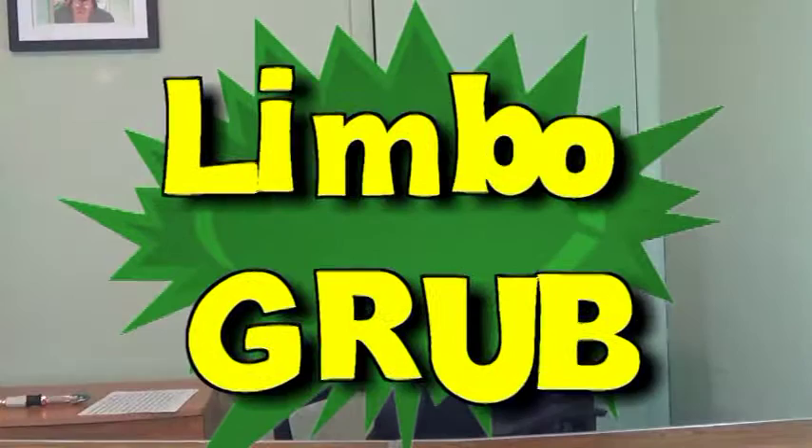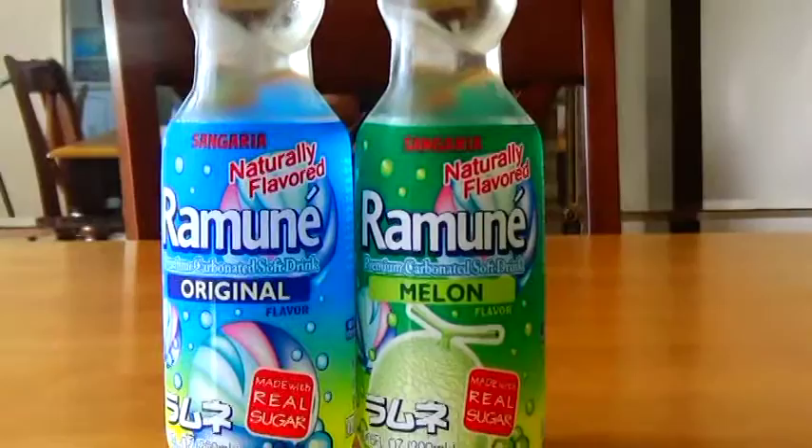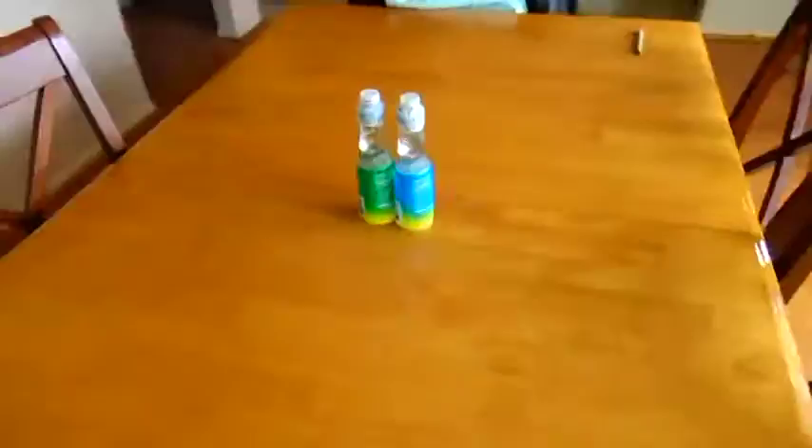I'm thirsty. For a refreshing change of pace, why not try Ramune brand Sonagria Soda, a fun party treat exclusively from Japan. Available in a wide array of unusual flavors, these sodas are best known for the trademark Cod Neck Marble Bottle, which adds extra challenge to your imbibing experience.